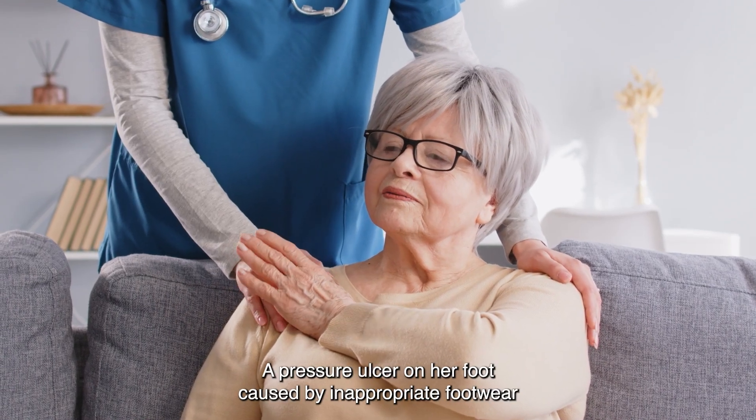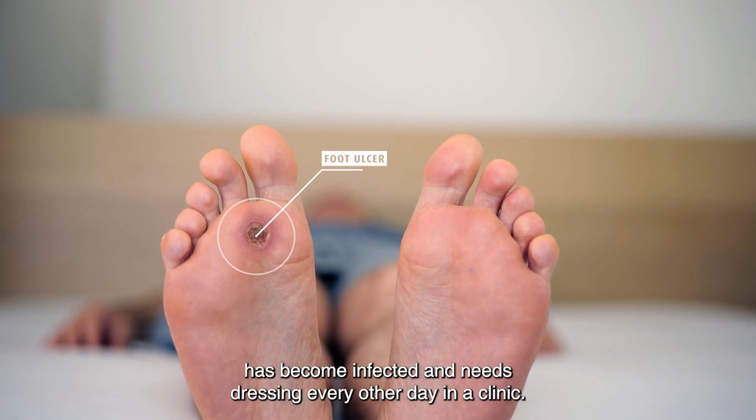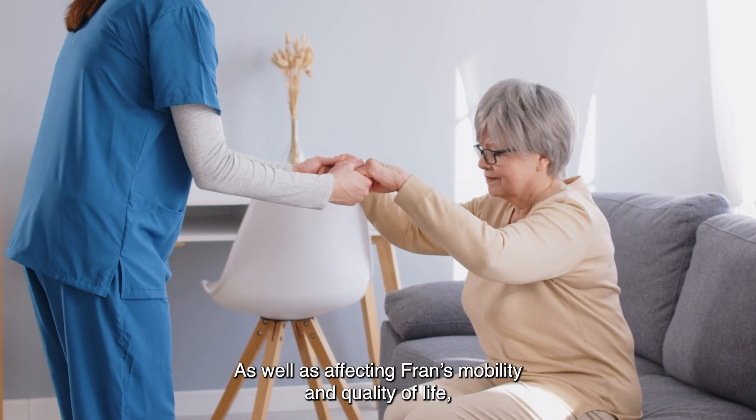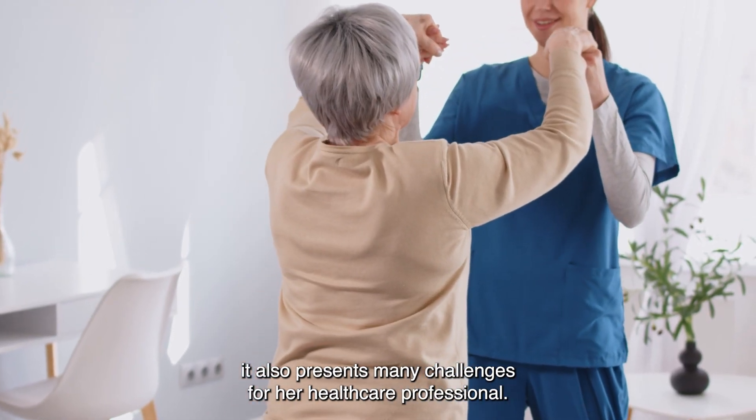This is Fran. A pressure ulcer on her foot, caused by inappropriate footwear, has become infected and needs dressing every other day in a clinic. As well as affecting Fran's mobility and quality of life, it also presents many challenges for her healthcare professional.